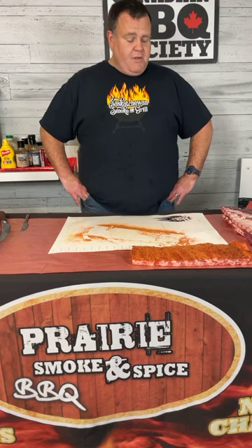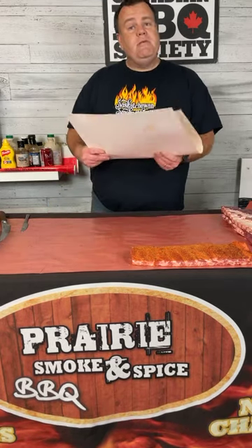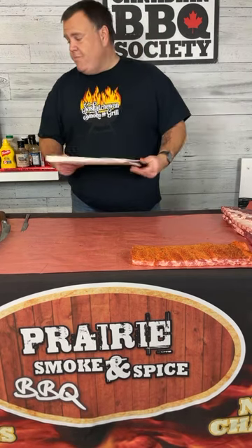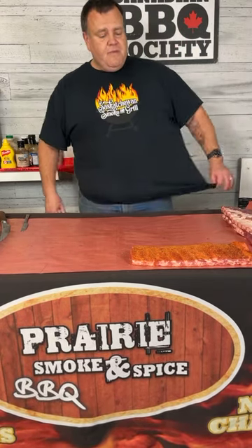Once we're ready to wrap, we'll pull the racks in, wrap them up with ingredients in the foil, and put them back on the smoker for another hour to hour and a half at 250 degrees. At that point they should be close to their final tenderness. We'll evaluate texture and tenderness for competition, then apply a glaze of sauce at the end, throw the ribs back on the pit to let that glaze set up, then carve and present.